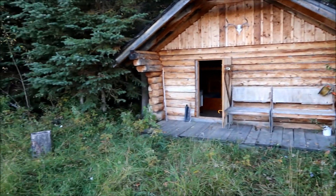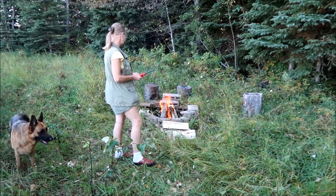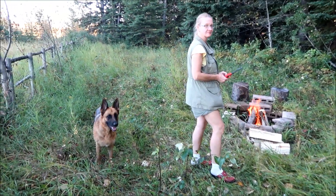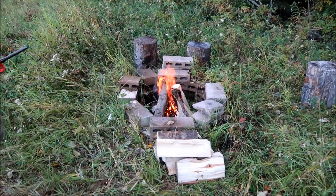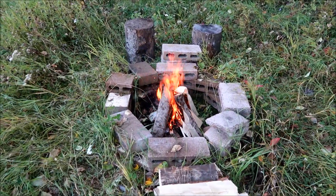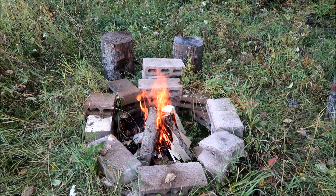We're gonna do the bear banger test but not in this video - you're gonna have to wait for that one. Maybe by the time you see this video, the other one will be linked so you can go straight to it. There's the fire - we're gonna let that burn for a while and after we'll grill some sausages and sit on those little tree stumps and wash it down with a cold beer.